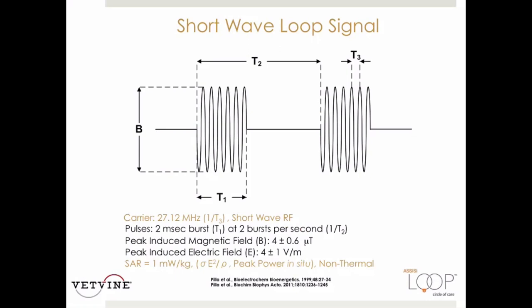The loop generates a 2-millisecond burst of 27.12 megahertz, which is an FCC-regulated shortwave radio signal repeating at 2 bursts per second. The induced magnetic field is 4 microtesla, for which the induced electric field is about 5 volts per meter. A measure of peak power, or specific absorption rate (SAR), shows that the loop signal is non-thermal. Its low amplitude means it cannot be perceived by the patient; however, some warmth may be experienced as a result of increased blood flow from PEMF.